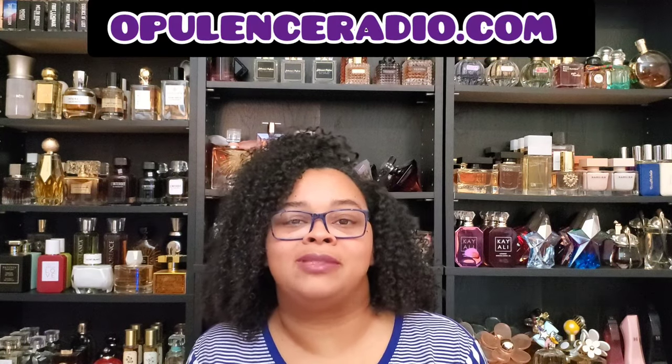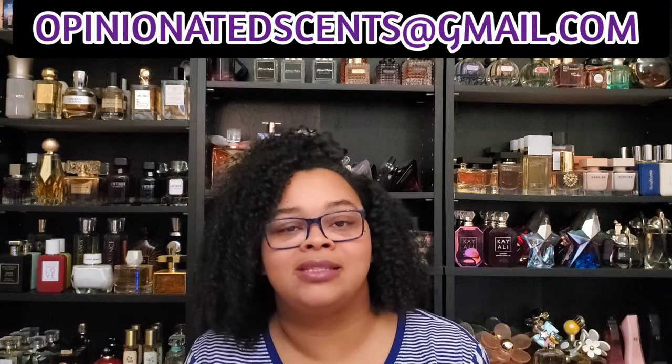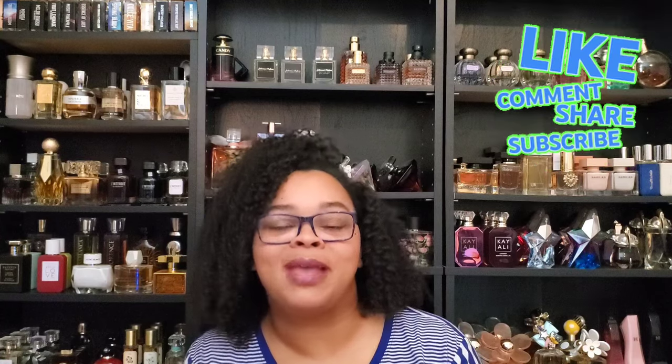Guys, that is my haul. Tell me if you've tried any of these and what you think. Don't forget to download the Opulence Radio app to check out my radio show on Mondays and Wednesdays — I post about it in my community tab, Instagram, and Facebook page. Thank you to the Terror Squad for all your support — I'm currently trending as the highest listened-to show on Opulence Radio. Check out Kiss the Sky and Savagely Raw Morning Show too. You can reach me at opinionatedcents.com or send questions to opinionatedcents@gmail.com.